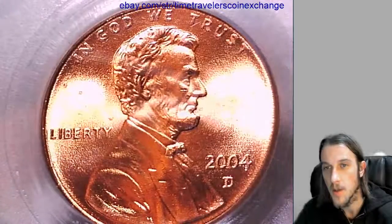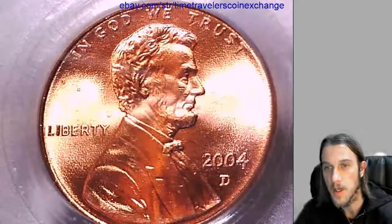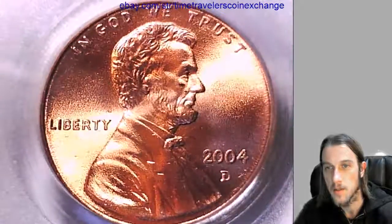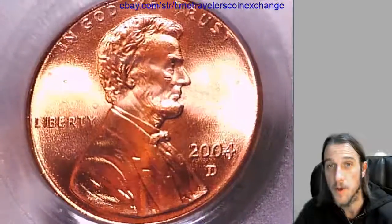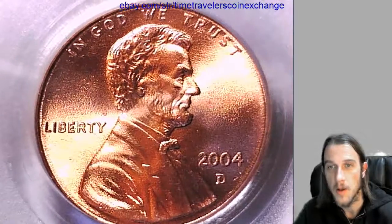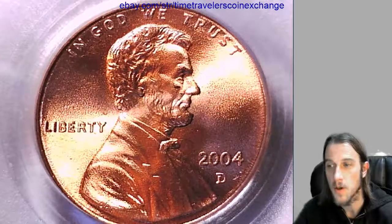When you're there, hit the button that says 'list item like this' and it'll open up a new listing. You just need photos and the cert, and it'll use mine as a template for you. Thanks for watching. Hope this helps. Good luck selling your coin.